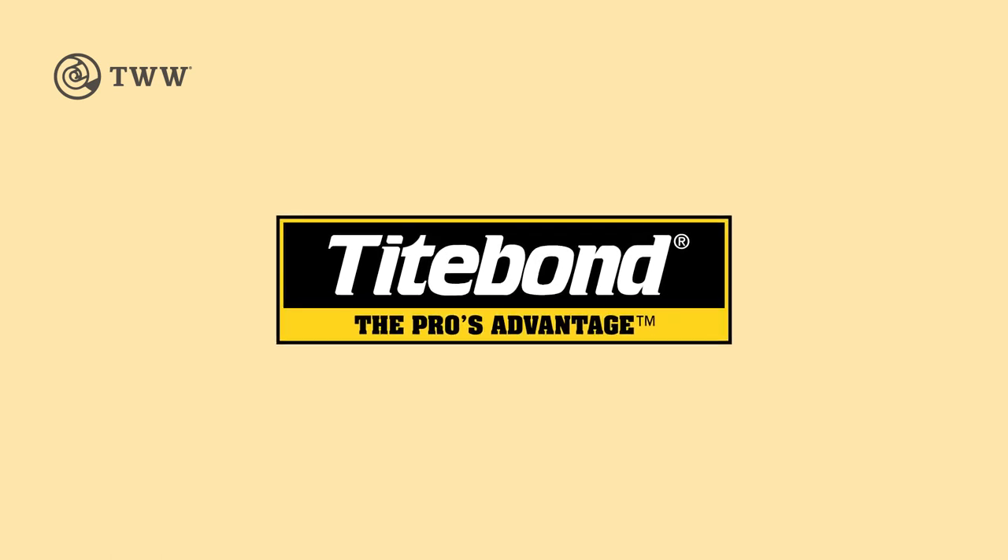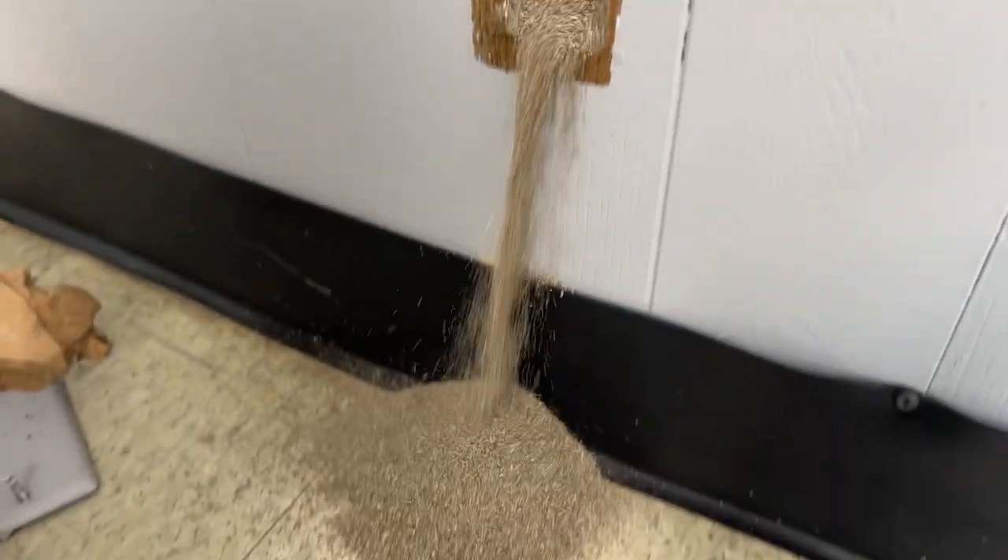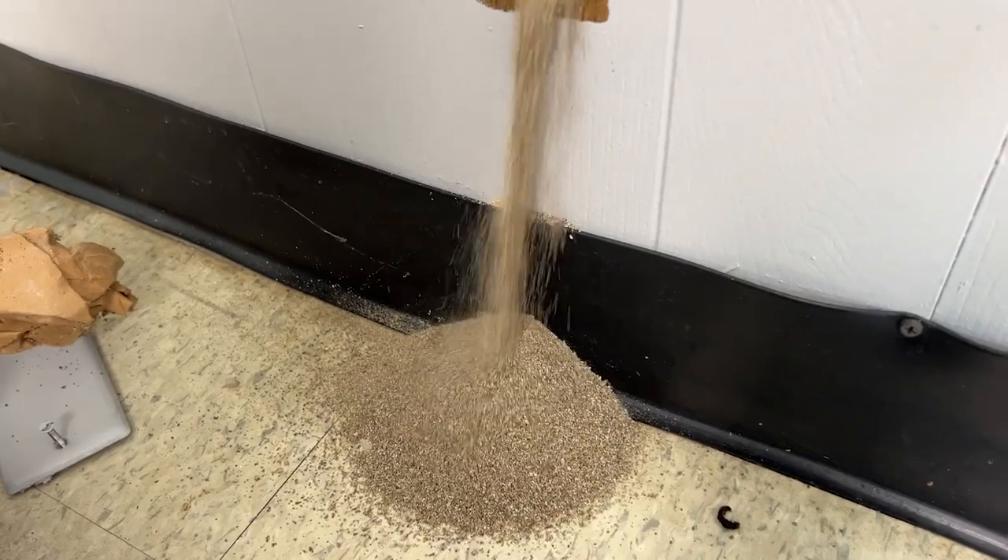The Wood Whisperer is sponsored by Titebond. We just heard back from the environmental testing place and not only did we get that powder material tested, that granular material, we also got the glues on this wall tested. As it turns out, this black stripy stuff here — that is asbestos.